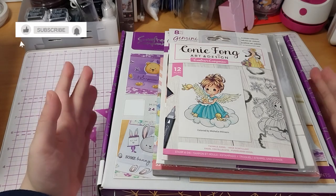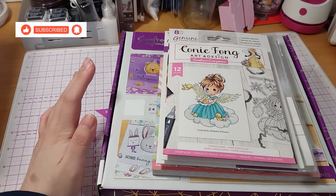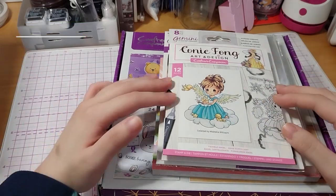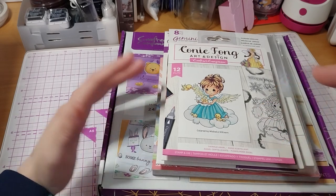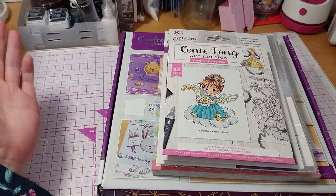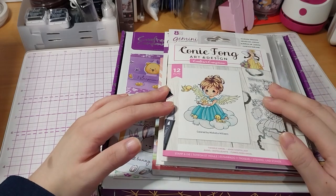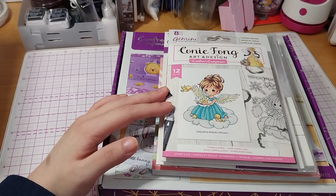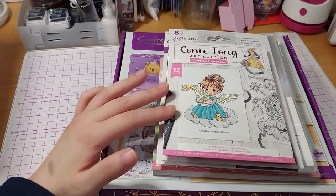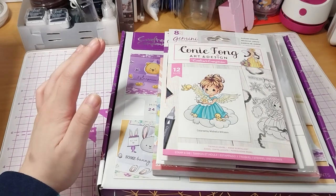Ruth here, and this is my Crafters Companion craft supplies haul number 29. I couldn't resist this because I do quite like these. In hindsight I probably should have waited, because when I got the other one it was full price, but I found it in the sale section on sale. The price was about £12.99 but I paid £3.89 — this is the Connie Fong Angel Inspiration stamp and die set.